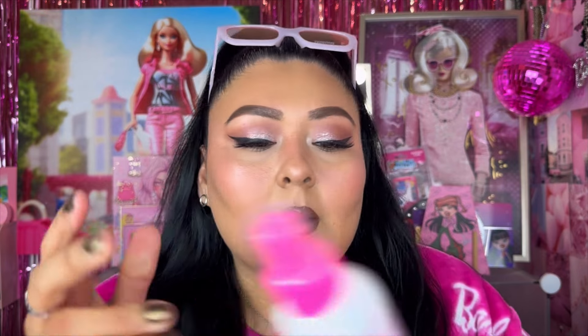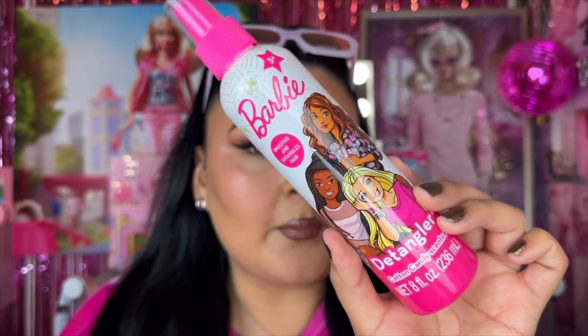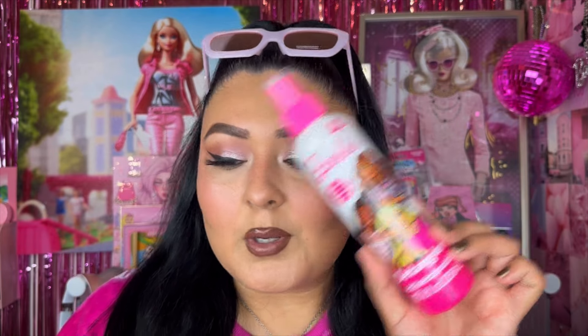I also picked up a couple of hair products. This is a repurchase — it is the Barbie Detangler Cotton Candy Scented product. You guys saw this in a past Dollar Tree video, so I had to repurchase because I'm running low. Super cute. It is meant to smooth and untangle your hair, so definitely had to repurchase that.